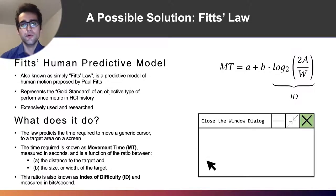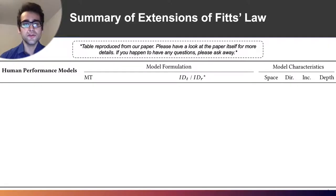Imagine a very simple example where we want to close a window dialog on our screen. The distance the cursor has to travel would be A, and to close the button — i.e. the button X — it would be represented as a size W. This is how Fitts' Law would work in its very simple scenario.